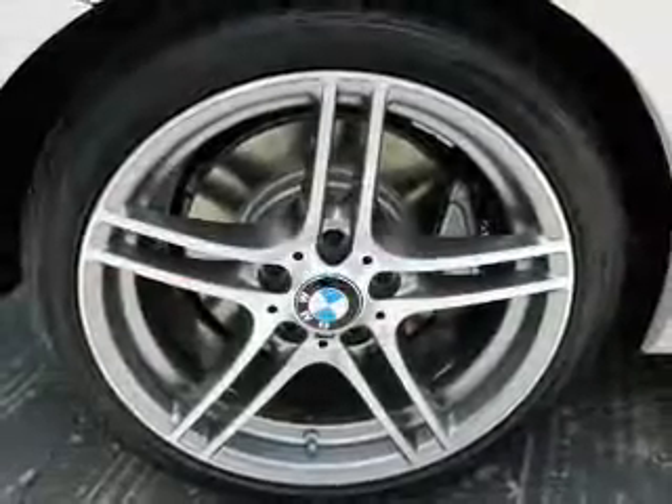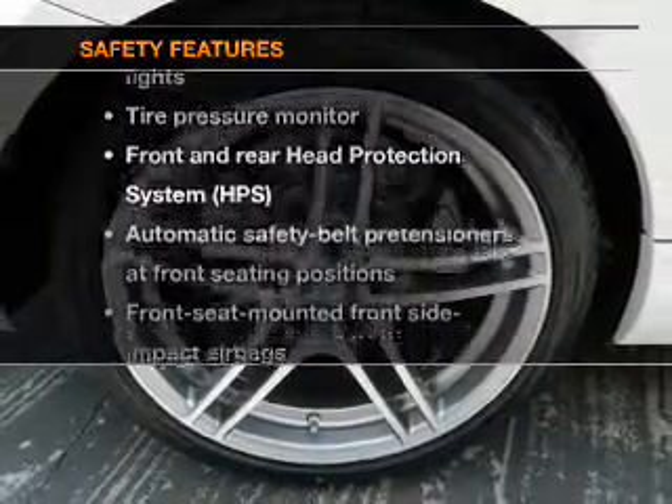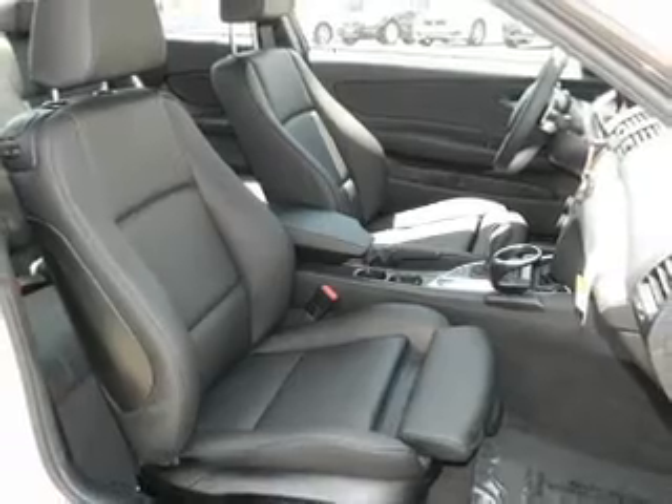Cruise control. Power mirrors. And for your peace of mind, the following safety equipment is included: daytime running lights.